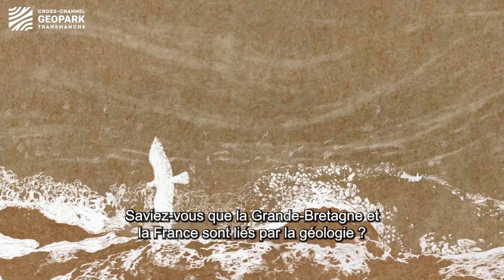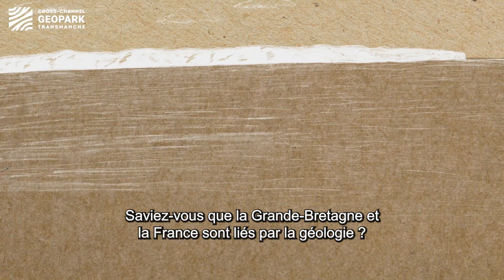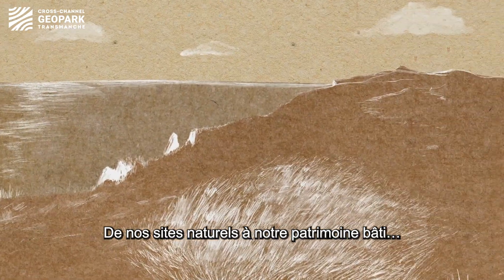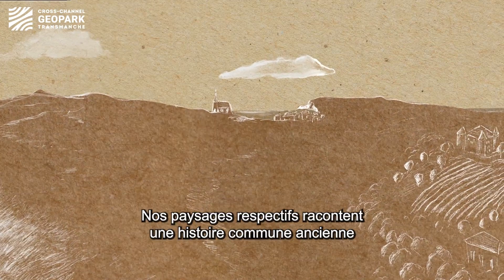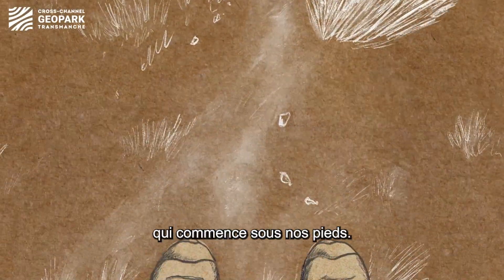Did you know Britain and France are connected by a layer of chalk that runs from Dover to Calais? From the chalk grasslands and streams to the ancient woodlands, villages, castles and vineyards, our shared landscape all starts with what lies under our feet from millions of years ago.